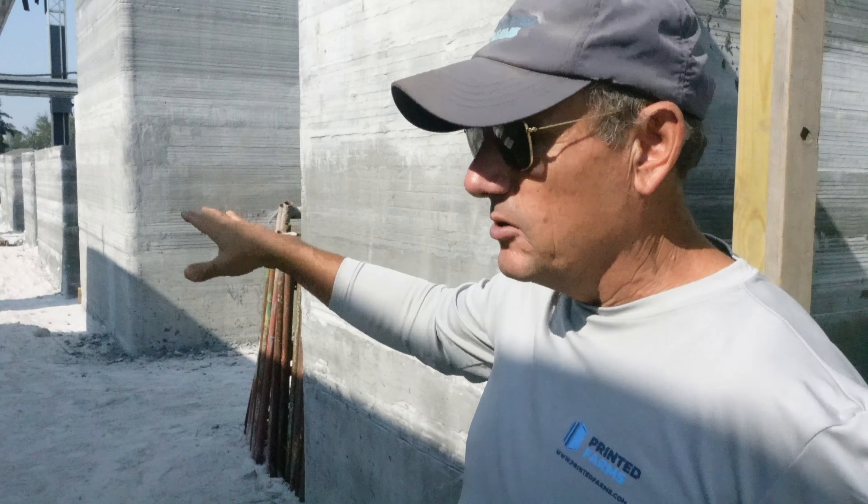So, we'll pour the floors here after we've printed the walls. That was a calculated thing. Sometimes you pour the slab first, but with this size build, where we have to move the machine multiple times, we decided to pour the slabs later. And you can see in here, which is a laundry room — horses produce a lot of laundry. You have all your outlets for your washing machines, cutouts for your plumbing and everything.